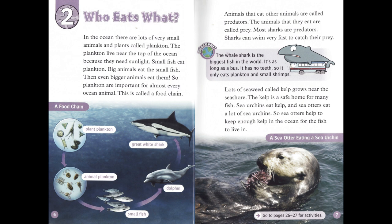In the ocean, there are lots of very small animals and plants called plankton. The plankton live near the top of the ocean because they need sunlight. Small fish eat plankton. Big animals eat the small fish, and then even bigger animals eat them. So plankton are important for almost every ocean animal. This is called a food chain.